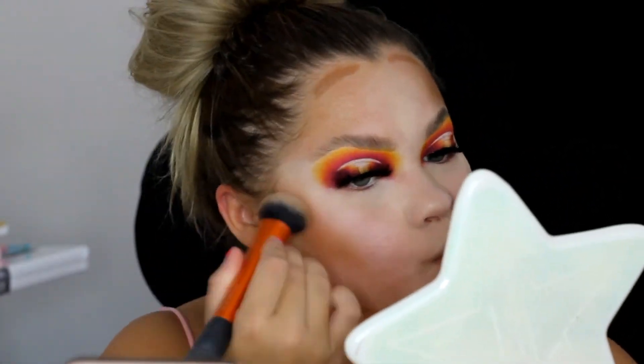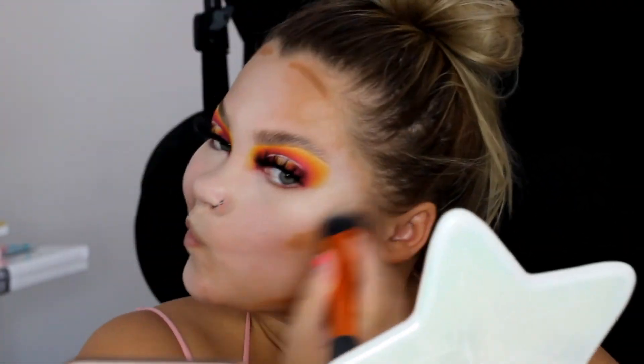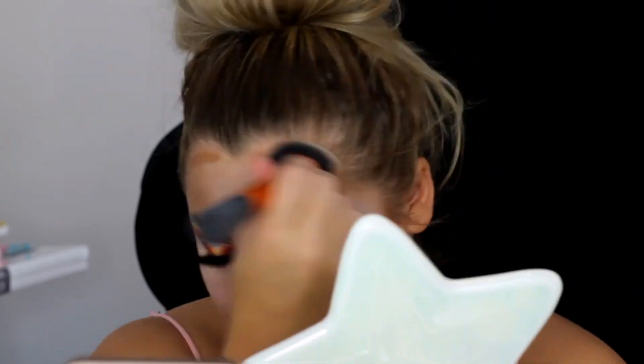I'm going to go in with the Wet n Wild Double Ended Contour Stick in Medium Tan. Now I'm going in with my Fenty Beauty Hydrating Foundation in the shade 260.